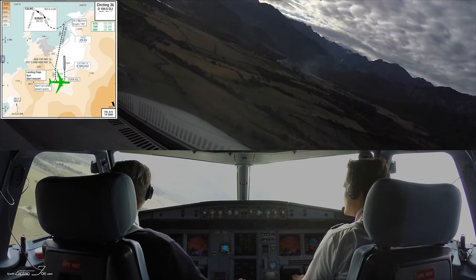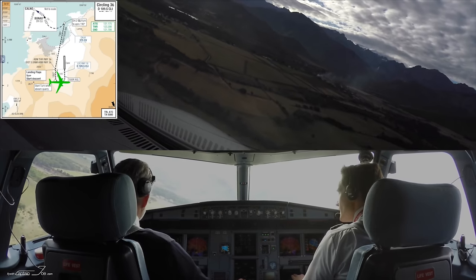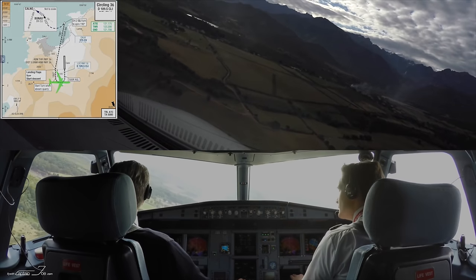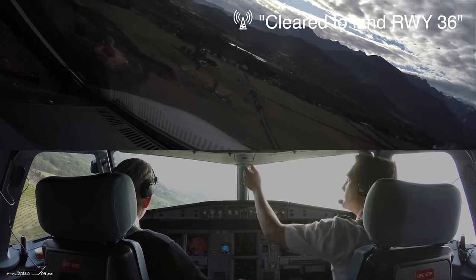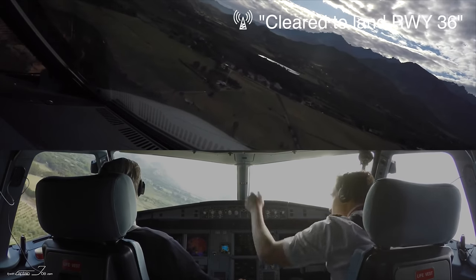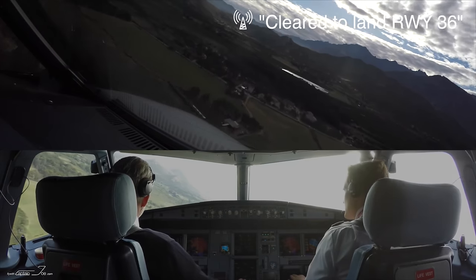Wind — wind is calm. Turning final, 460. 460, 400, runway 36, wind calm. For me, 36 — 460.